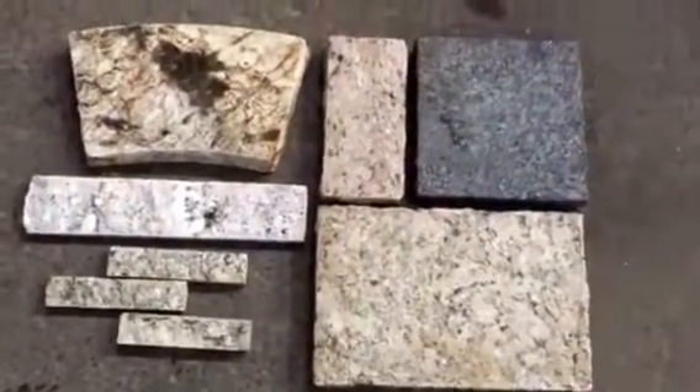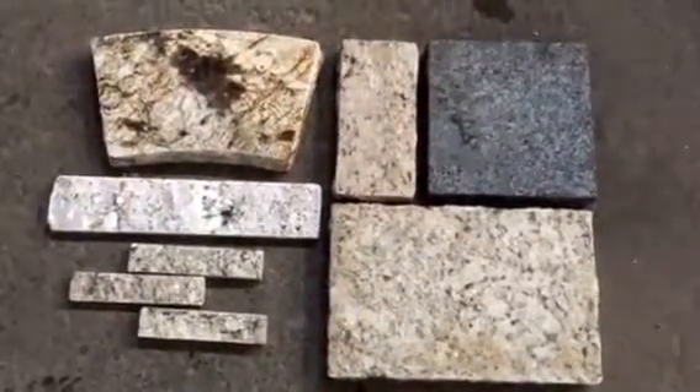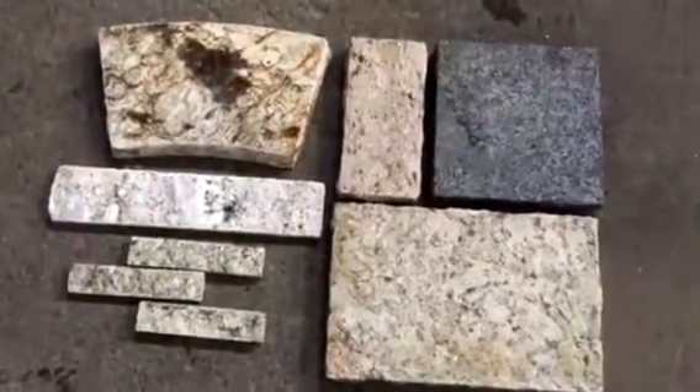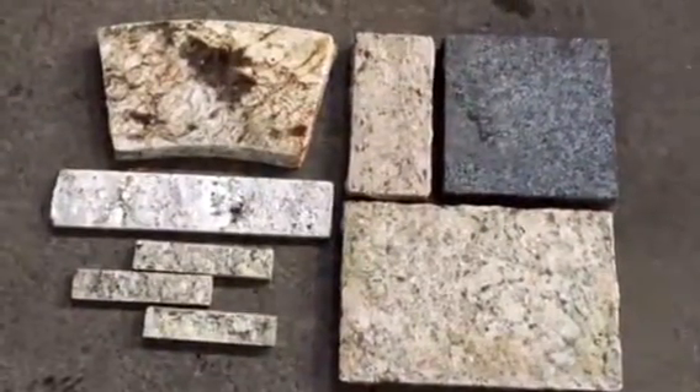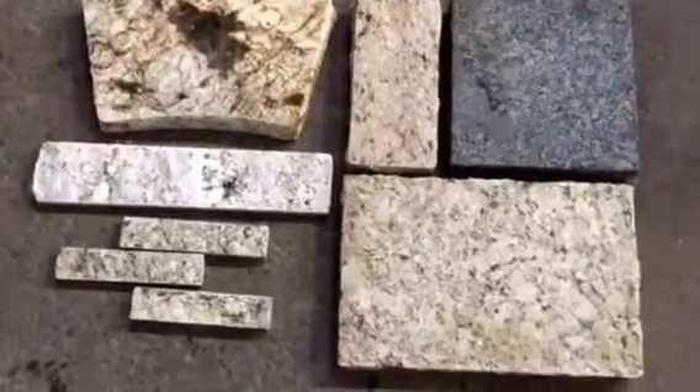Our recycled granite comes in many shapes and colors, and these are the products that we carry. Remember, all of this is made from waste. Manufacturers that make countertops throw a tremendous amount away, and that waste is now made into these products.